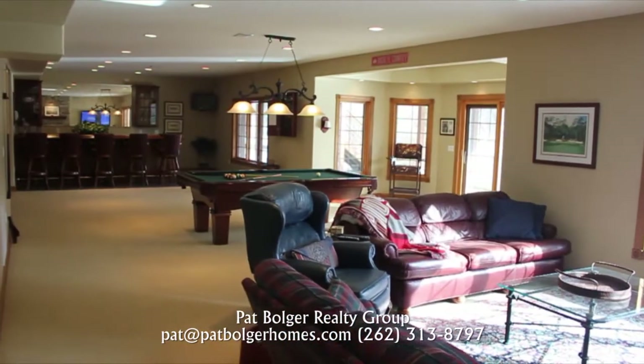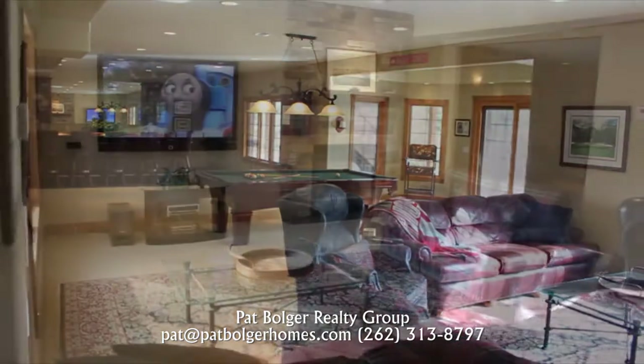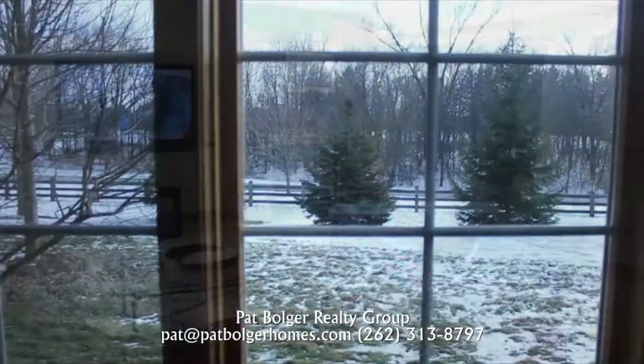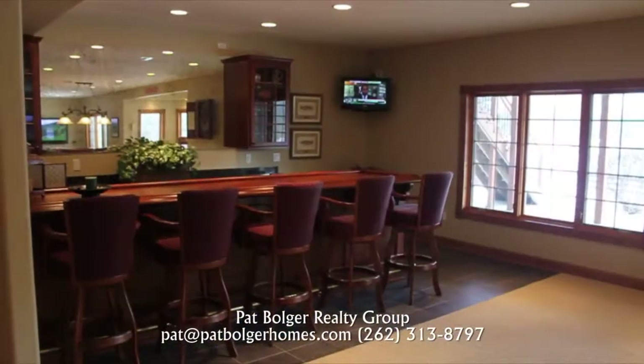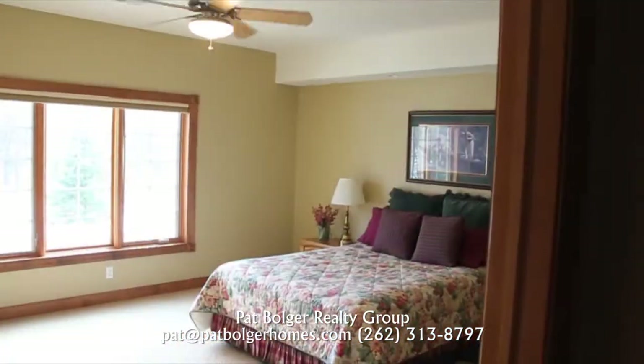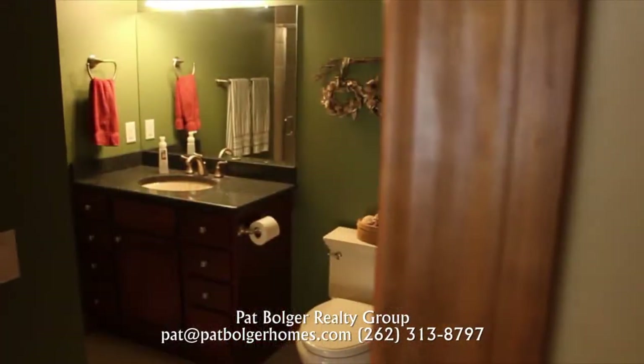Head to the walkout lower level for recreation. There's a second family room with a fireplace, a beautiful view, a classic wood bar, a guest bedroom, and an adjacent full bath.